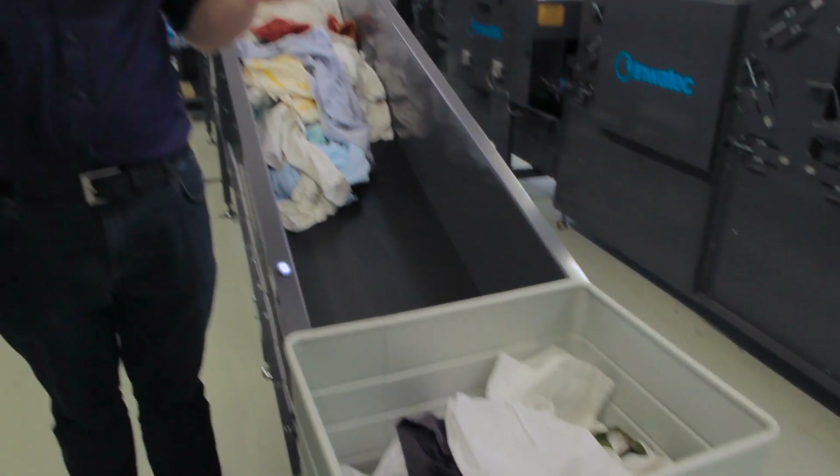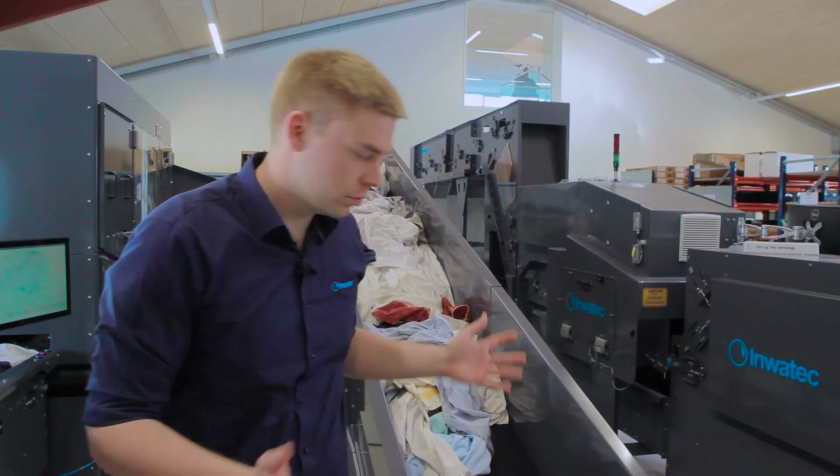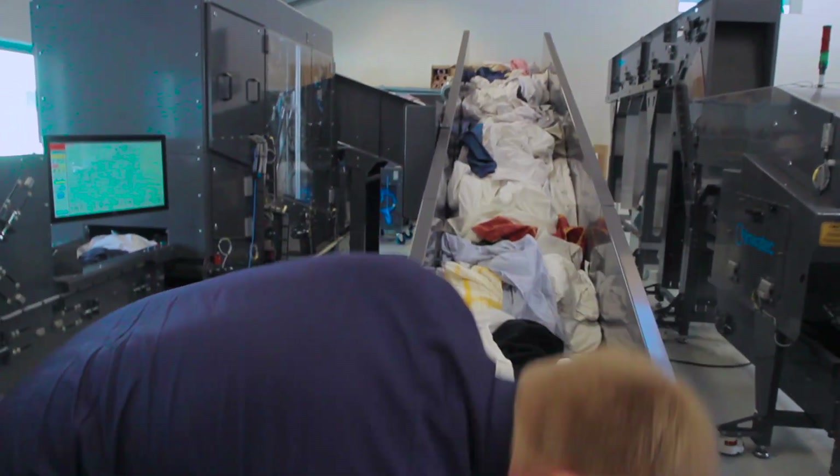This is the inlet section where the soiled laundry is loaded into the inlet conveyors. Basically, the soiled laundry is simply loaded onto the conveyor with no sorting going on at this stage.